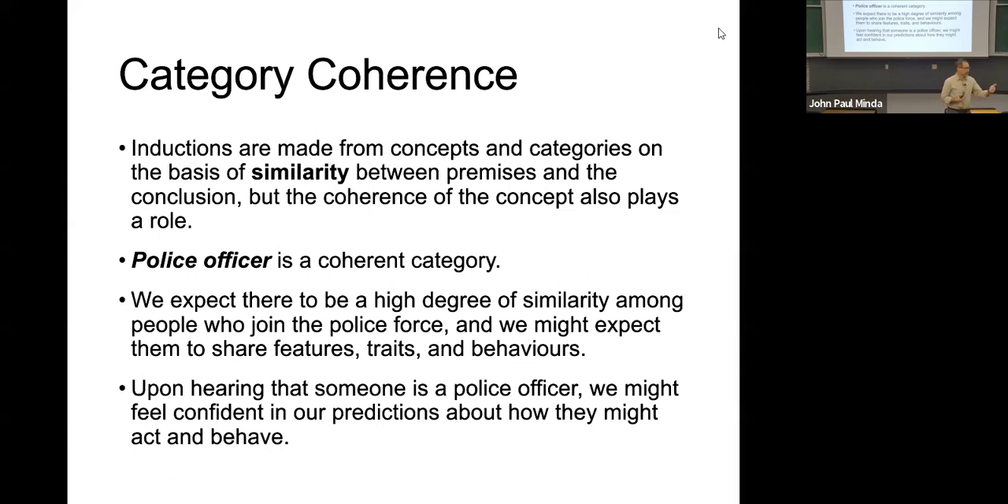However, social categories and occupational categories — some are more coherent, and we kind of saw that back in the Kahneman and Tversky examples. Feminist supporter — kind of coherent. Bank teller — maybe not so much. Maybe there are lots of things a bank teller might have, so it's a less coherent category. Some research has looked at the tendency to make inferences and predictions and generally concluded that the more coherent the category, the stronger the inference that we draw.